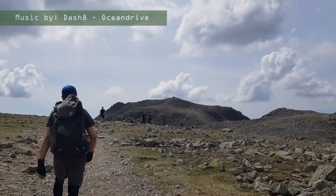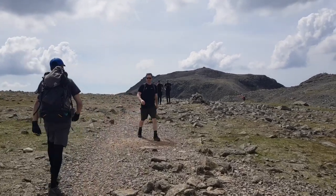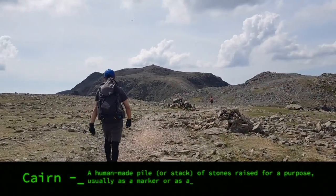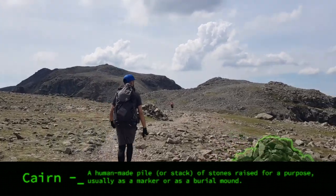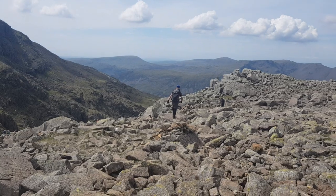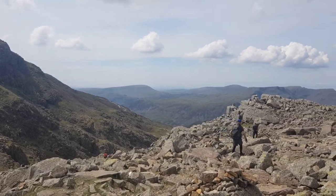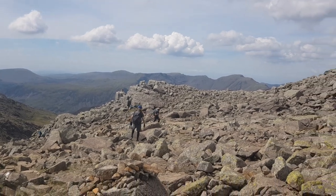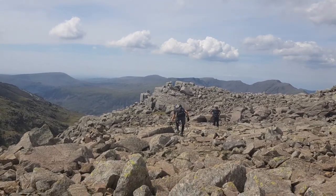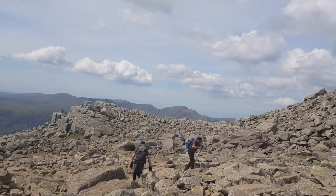We've got the top of Scafell Pike in the distance there now. You've got these cairns — these little mounds of rock — that are there to guide you along. In case you're looking on a map and wondering what a cairn is, it's a mound of rock like that one in front of us. We're edging closer and closer, still on the rocky part. You really just need to take your time on this bit — I can't emphasize that enough. You don't want to roll your ankle. I'm actually wearing some hiking trail trainers, but I would probably recommend some high-top walking boots to give your ankles that bit more support.